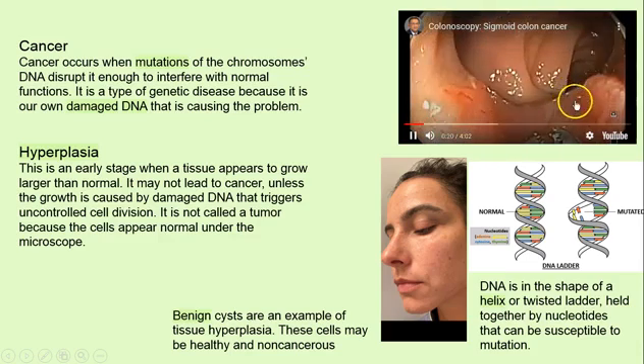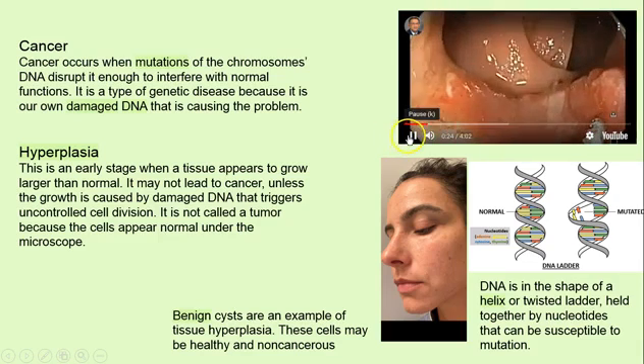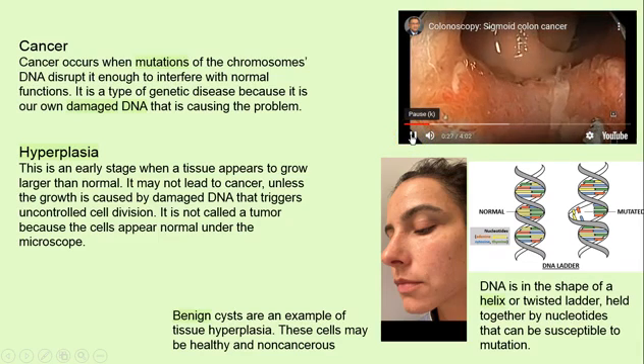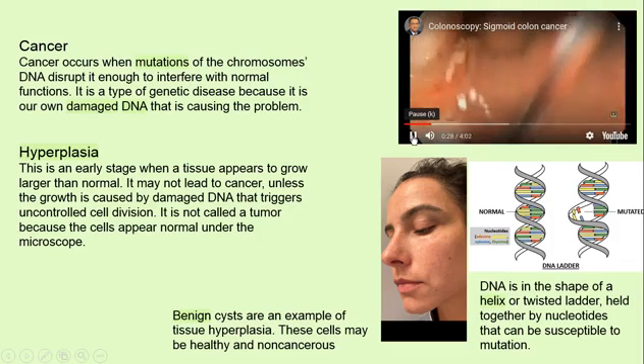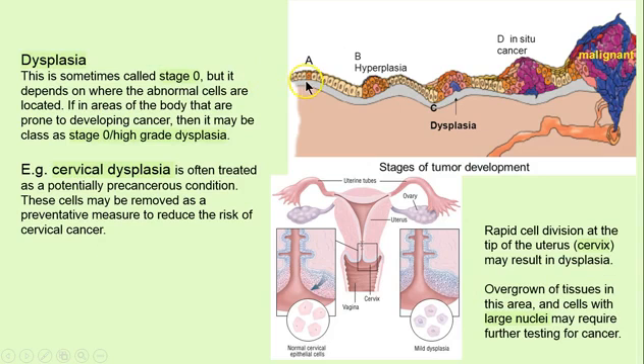Look at that — there's a benign cyst to the right. A good view of it off to the right. So let's look at this. We have the disruption of DNA here. We have hyperplasia — just cells dividing. Nothing serious yet.